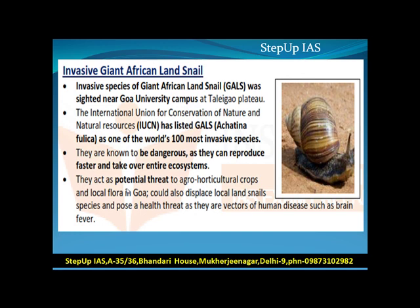Now, the invasive species of Giant African Land Snail was sighted near Goa University campus at Teligao. The International Union for Conservation of Nature and Natural Resources has listed GALS as one of the world's 100 most invasive species.